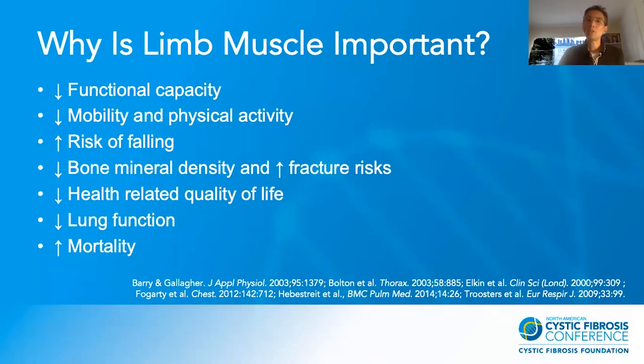So why is lean muscle important? Lean muscle atrophy and weakness in CF has been associated with decreased functional capacity, decreased mobility and physical activity level, and increased risk of falling, decreased bone mineral density, and increased fracture risk. As a result, it's also associated with decreased health-related quality of life. Studies also show that lean muscle atrophy is associated with lower lung function and increased mortality. So we're not talking about just muscles — we're talking about important clinical outcomes in people with CF.